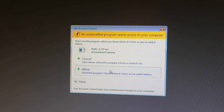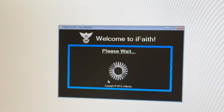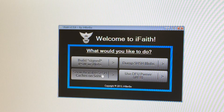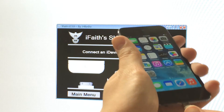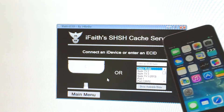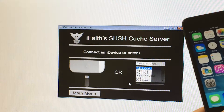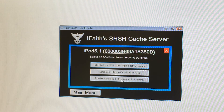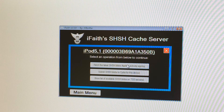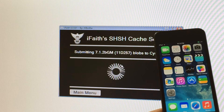The download link will take you to a website where you scroll down until you see iFaith. Select it and it will download. Once you have it, right-click and select Run as Administrator, then select Allow. You'll get a pop-up — select OK. Once in the menu, select 'Show Available SHSH Caches on Server.' Connect your device to your computer through the USB cable, and the program will detect it.